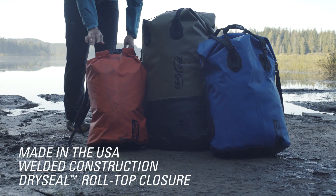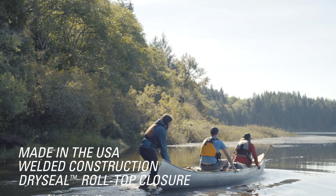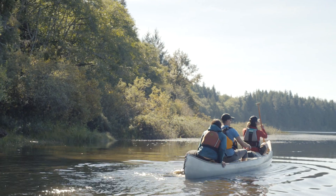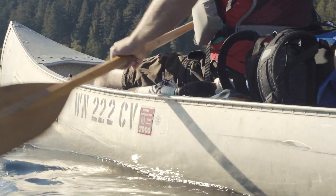All packs are made in the USA and feature an intuitive dry seal roll-top closure, heavy-duty fabric, detachable harnesses, and welded construction ensuring your gear stays dry.